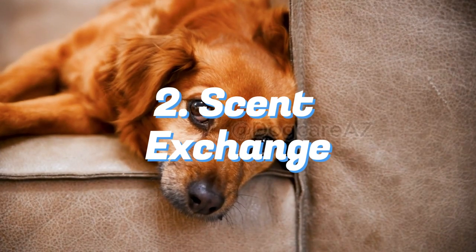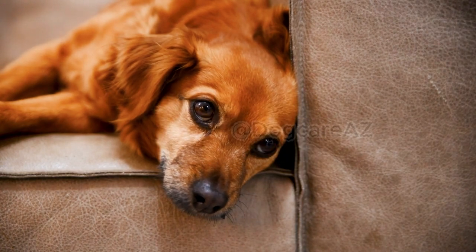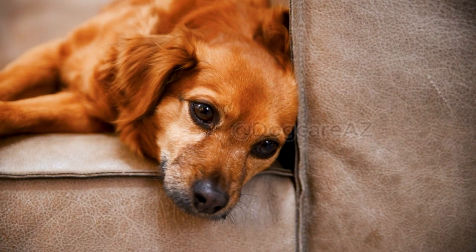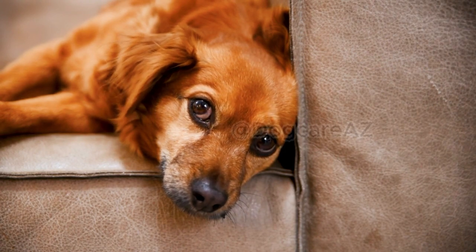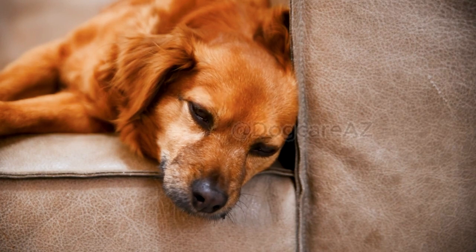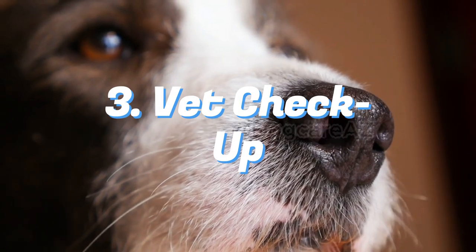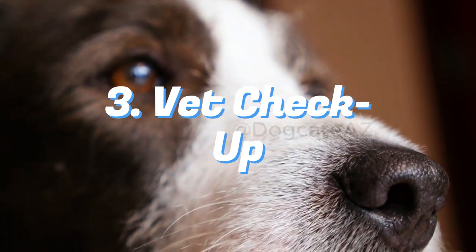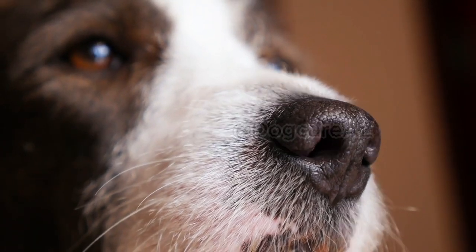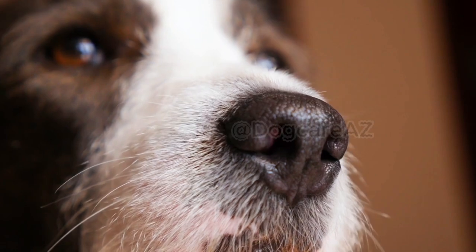Second, start exchanging scents between your existing pet and new dog. Use separate blankets or towels and swap them between the two animals — this will help them become familiar with each other's scent before the face-to-face introduction. Third, ensure that both your existing pet and the new dog are up to date on vaccinations and have received a clean bill of health from the veterinarian, as this step is crucial to prevent potential health risks during the introduction process.